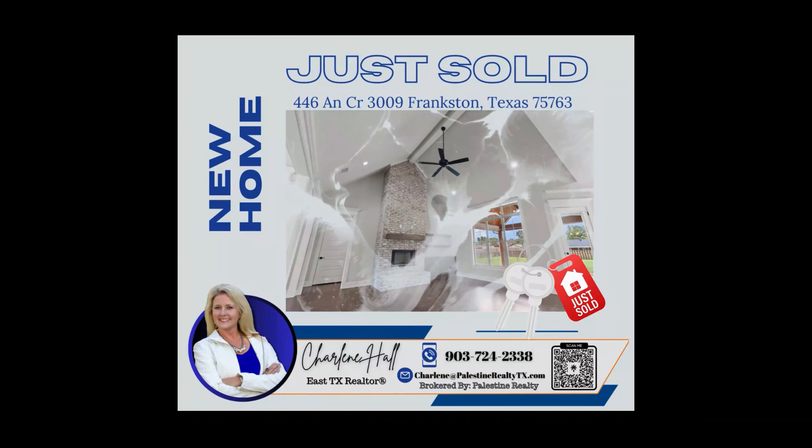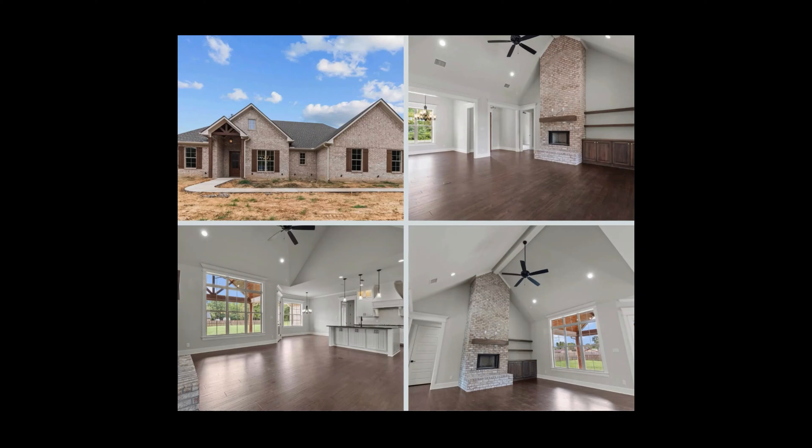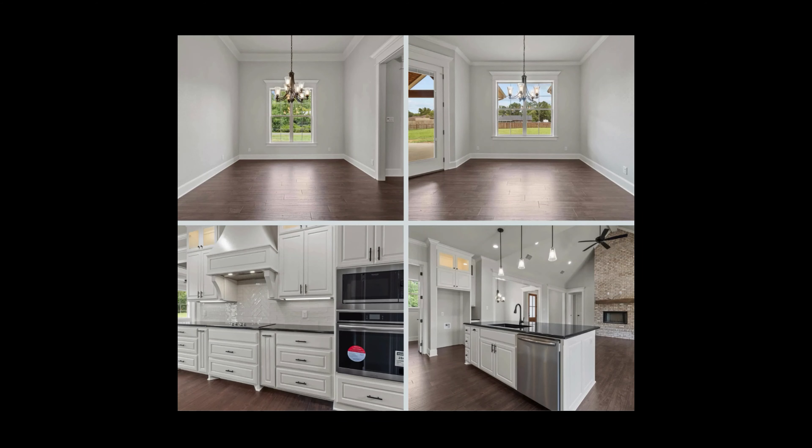Exciting news from the meadows at Lake Palestine. This stunning new construction custom home has just been sold. Featuring an open concept design, beautiful custom finishes, and a cozy wood-burning fireplace, this home has it all.